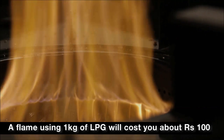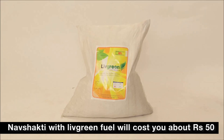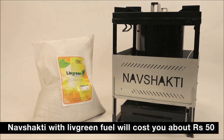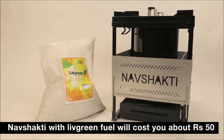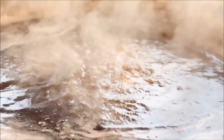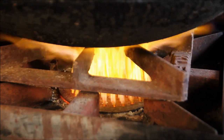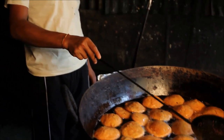That will cost about Rs. 100. Nav Shakti cook stove fired with Live Green Fuel will cost Rs. 50. Unlike LPG cylinders, the Nav Shakti stove and Live Green Fuel are completely safe and do not emit smoke that can harm your health and the environment.